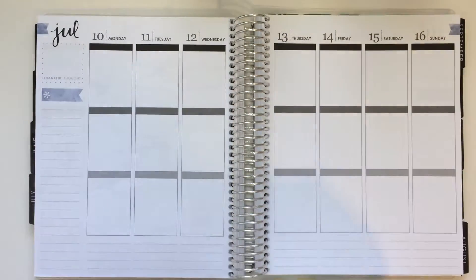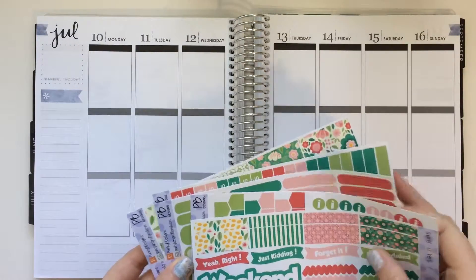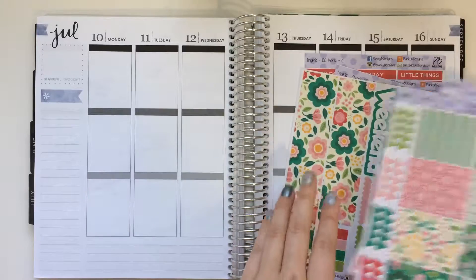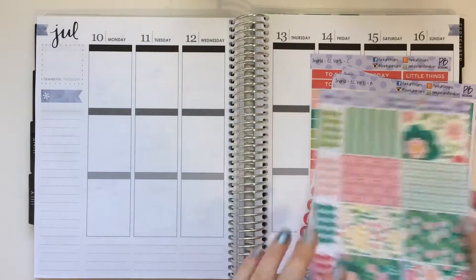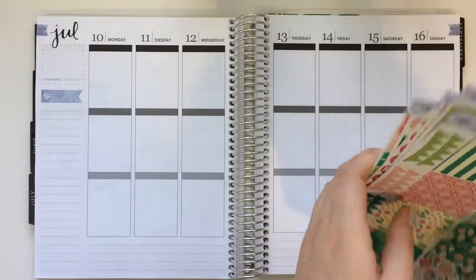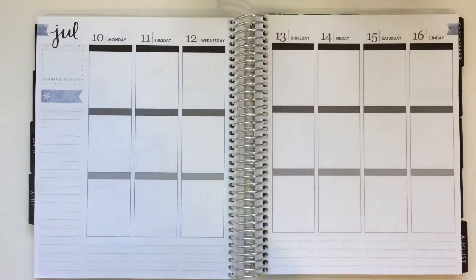So I'm going to put down my washi. I'll probably just do my sidebar. I don't really know what I'm going to use my sidebar for for this memory spread. I don't actually think that she has any sidebar-esque stickers, so I'll probably end up just using some checklists. And then she has some headers that I could use. I'll probably cover up these flags and put some headers down, and then I'll be right back.